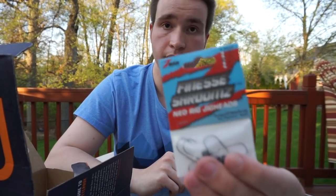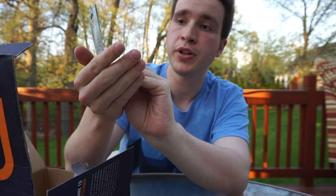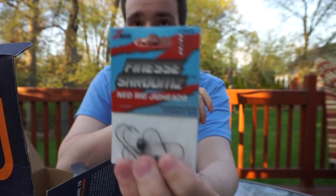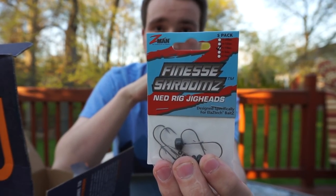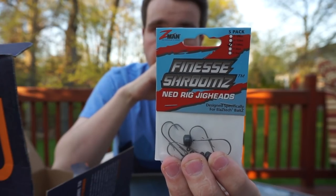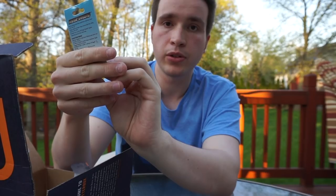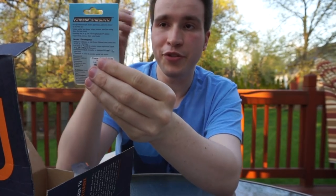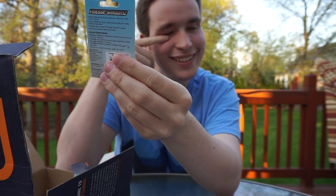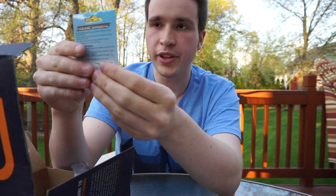After that we have the Z-Man Finesse Shroomz Ned Rig Jig Heads. Now if you've never used the Ned Rig, you should really give it a try — it is excellent. I just love the names that Z-Man gives to a lot of their lures and equipment. The Finesse Shroomz — that's just a really cool name, and kudos to whoever thought of that.